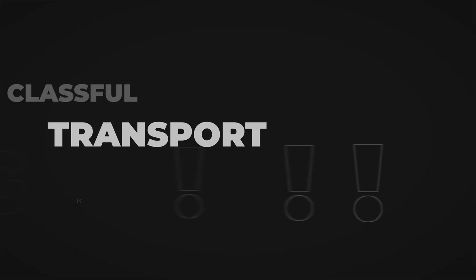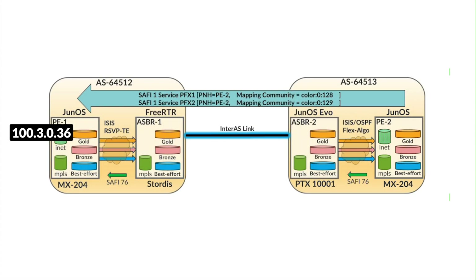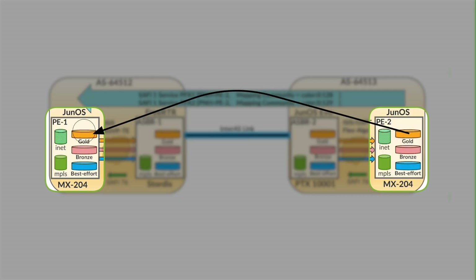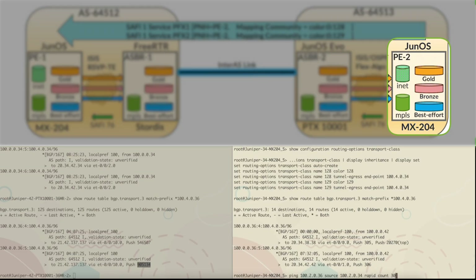Now let's go to the fun part — pinging each of these tunnels. Different loopback addresses are being used as service routes, and those service routes map to gold and bronze respectively. The ping will be done from PE-2. Address 103-036 is the gold service mapping to the gold tunnels, 105-036 maps to the bronze tunnel, and 102-036 is the best effort. Stats will be measured at PE-1, where PE-1 receives the ping and sends the reply back to the service at PE-2 via its LSP. Stats are cleared before we start, and now let's ping the best effort.